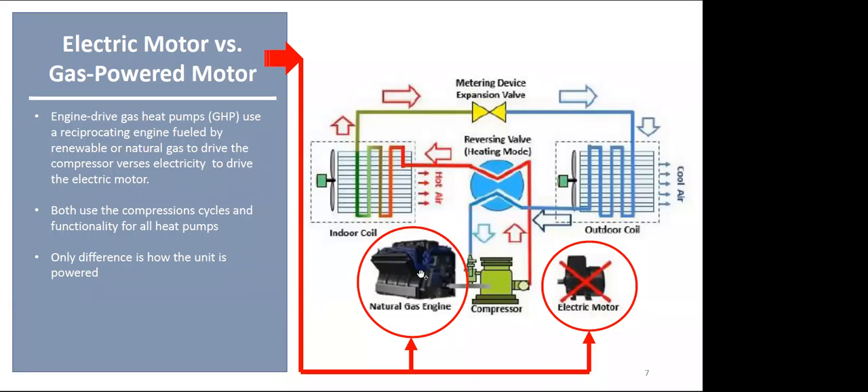The overall difference with the gas heat pump is how it's powered. A gas heat pump uses a gas engine to drive the compressor, whereas an electric heat pump uses an electric motor. Both systems use the same compression cycles and functionality as all heat pumps. Gas heat pumps have been around since the early 90s and are typically used in Europe and Asia. Here in North America, they are ideal in cold climates such as Canada.